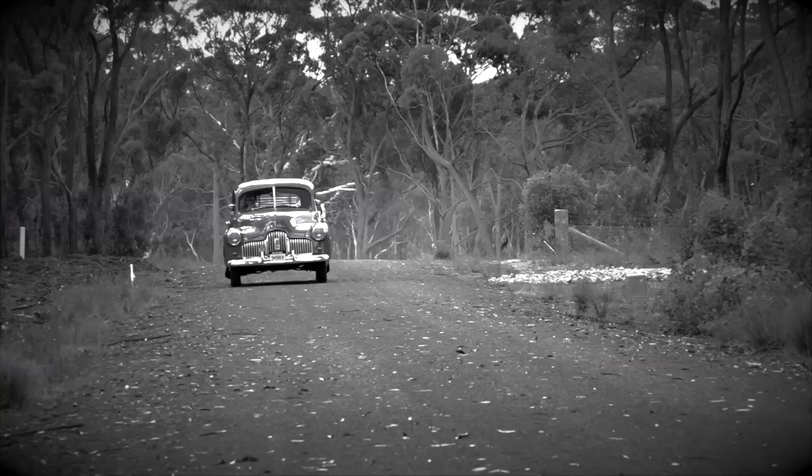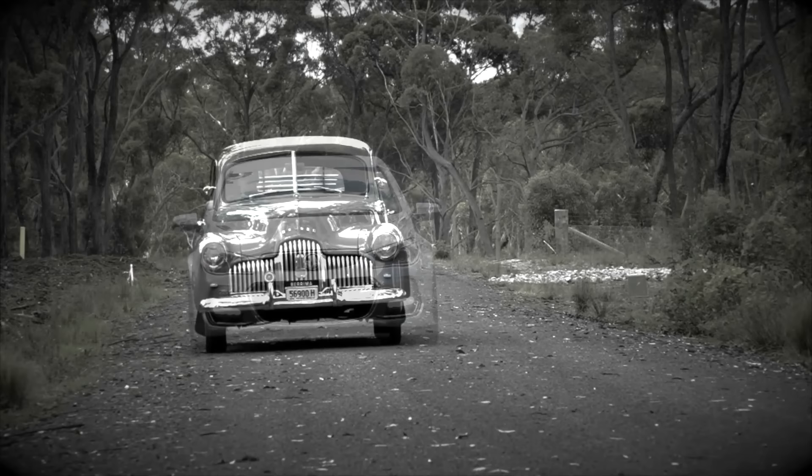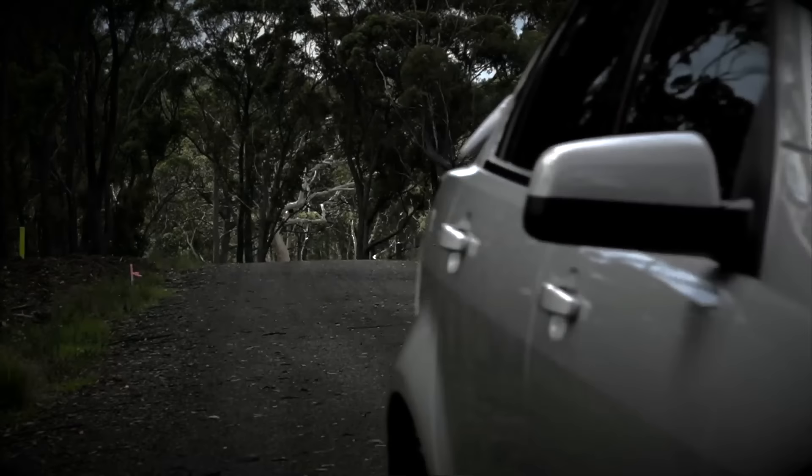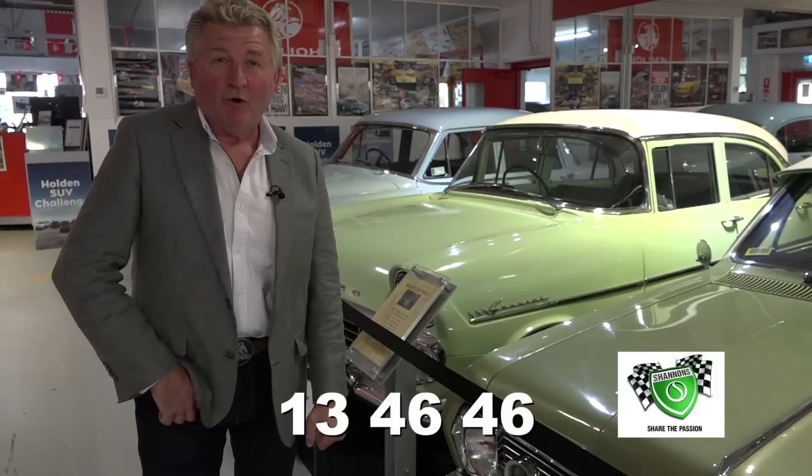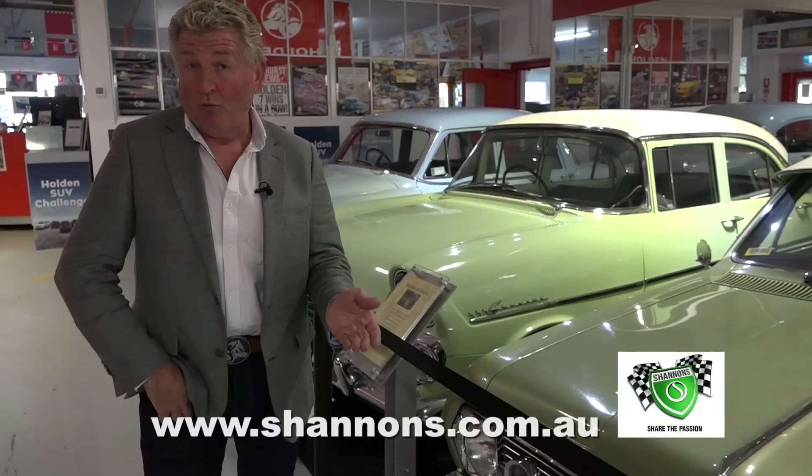They may not be making the classic Holden anymore, but the legacy lives on. You can still have a Holden certified service using genuine Holden and AC Delco quality parts at over 180 centres across Australia. Go to holden.com.au to find your nearest centre. Book your Holden in — maintain the pride. And if you own a classic, it just has to be insured with Shannon's. Pick up the phone and give Shannon's a call for a quote and a chat on 134646 — the Shannon's Club awaits you. Visit shannons.com.au.